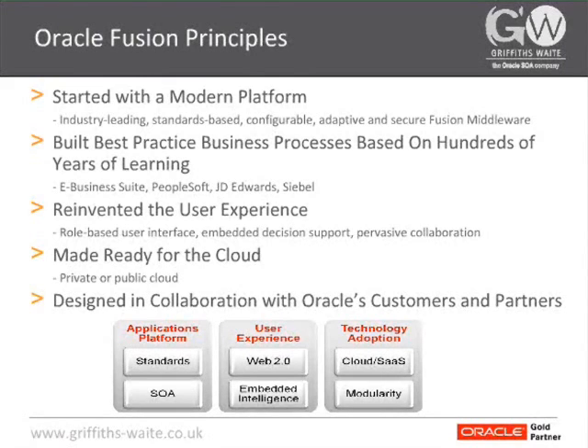You'll see through a few screens in the next couple of slides how Fusion Applications is a lot more workspace-based, a lot more task-based, and a lot more process-centric than Oracle Applications and existing applications in a lot of businesses are at the moment.